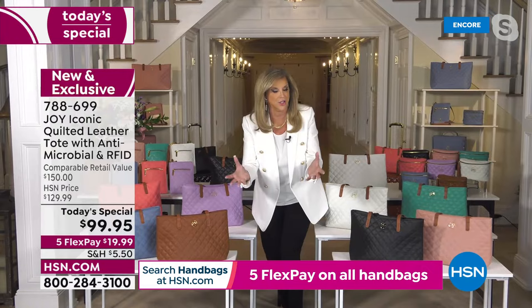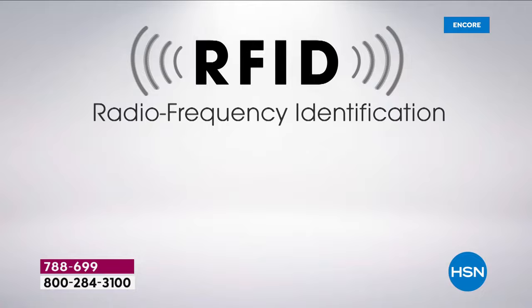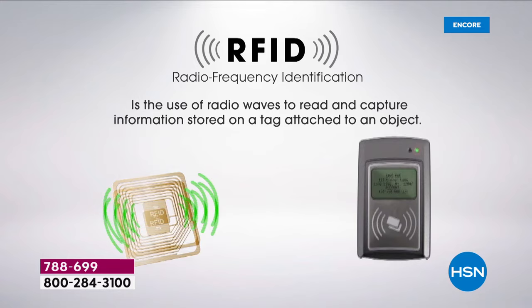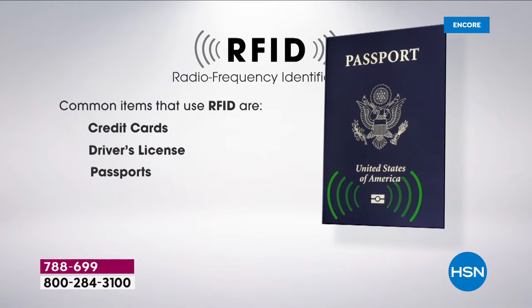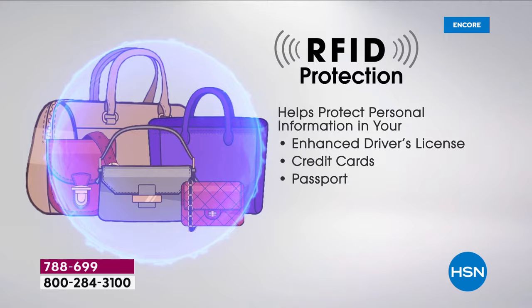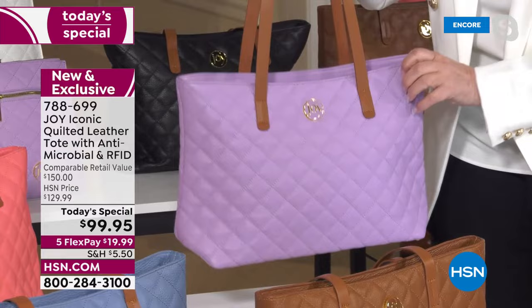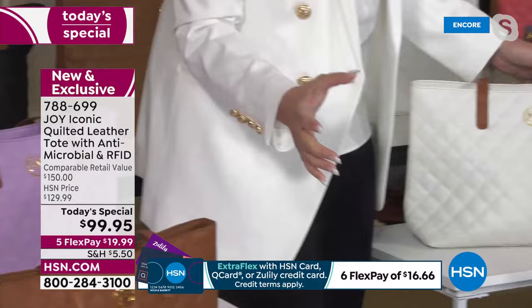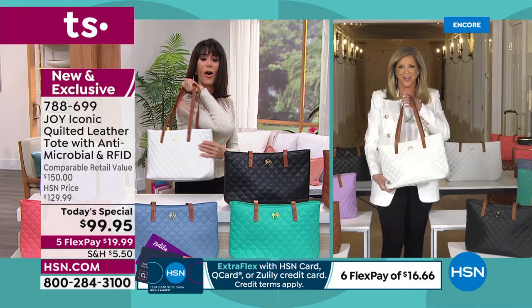You'll have peace of mind with the technology — nobody can steal your identity through credit cards, driver's license, or passports. And when you put this bag down and pick it up, it's fighting bacteria 24/7. The antimicrobial technology is infused inside and out, including the strap — this beautiful lavender orchid with its vaquetta leather handles is stunning.